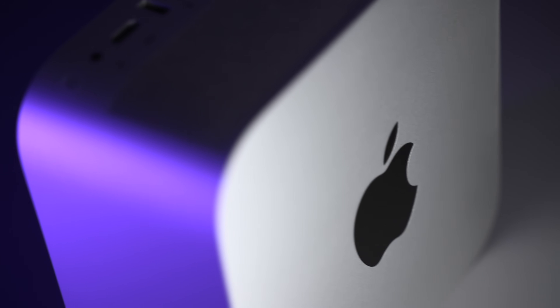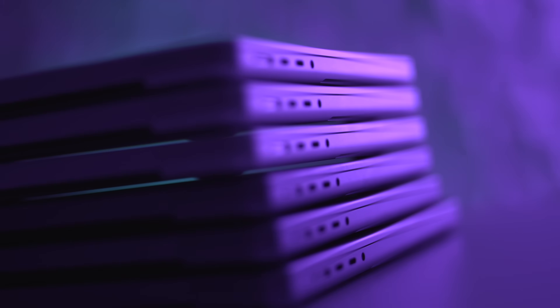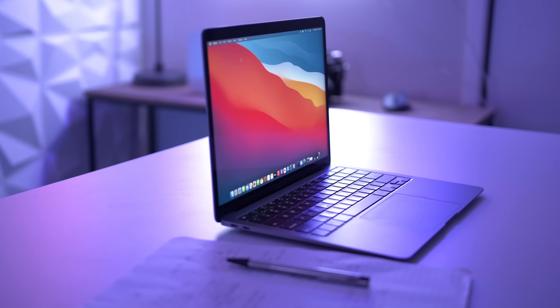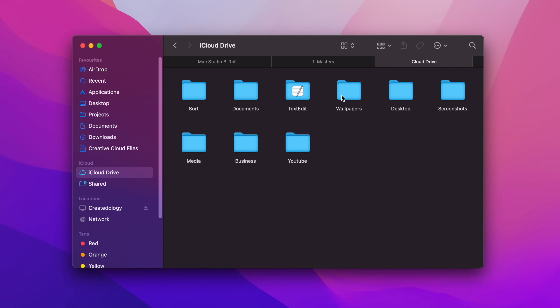I've been buying Macs for over 10 years, and not once have I ever bothered to upgrade the internal drive beyond the base model capacity. I struggled a little bit with the old 128GB SSD MacBooks, but it was never a massive issue. It was enough for the apps I used every day, some files, and some movies every now and then. And don't forget about cloud storage — a really easy way to free up space.